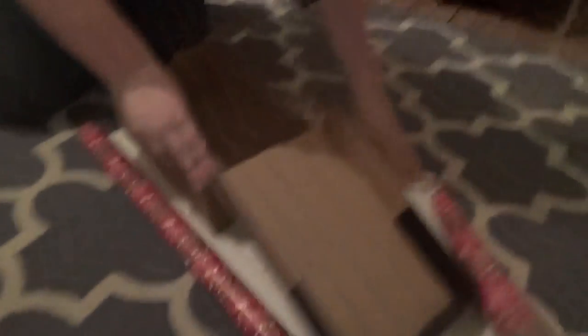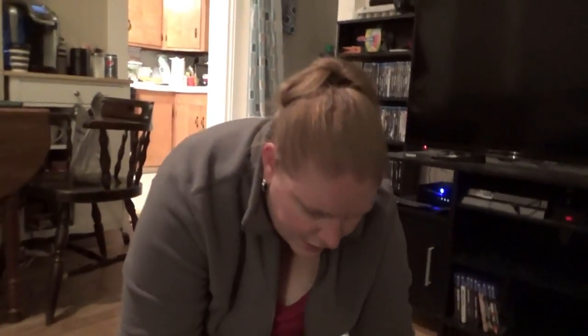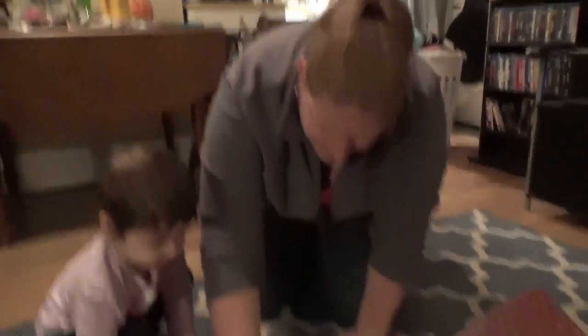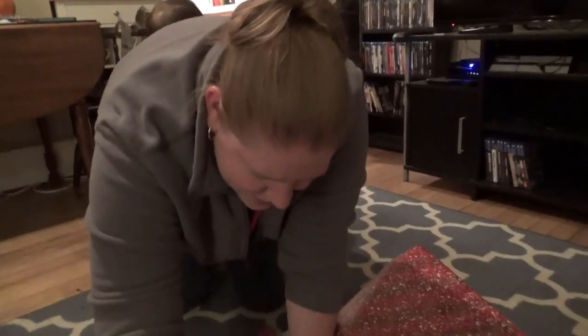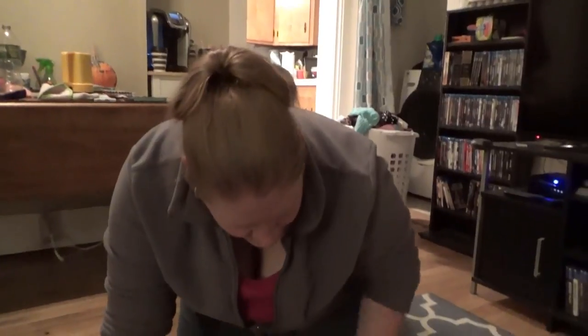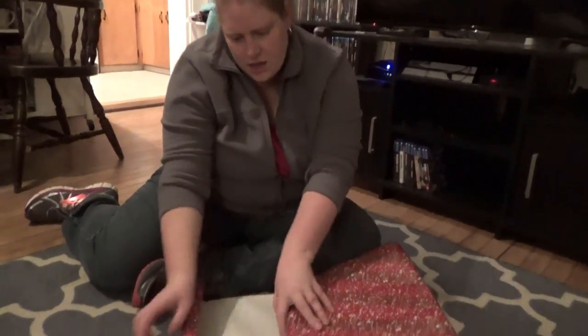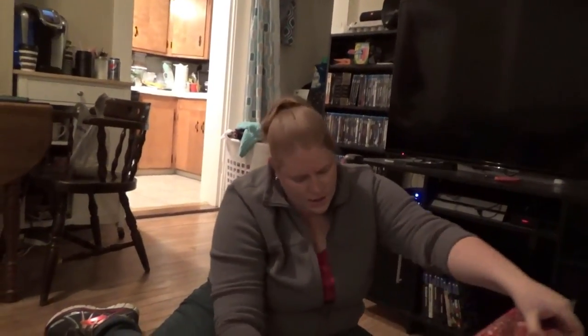We're wrapping the box first because the instructions tell us to. We don't wrap it all the way up — we wrap it so it can still be opened after it's wrapped, because they may have to check what's in it. There are definitely certain guidelines you have to follow putting this together — no liquids, creams, gels, anything like that, and nothing that resembles a gun.